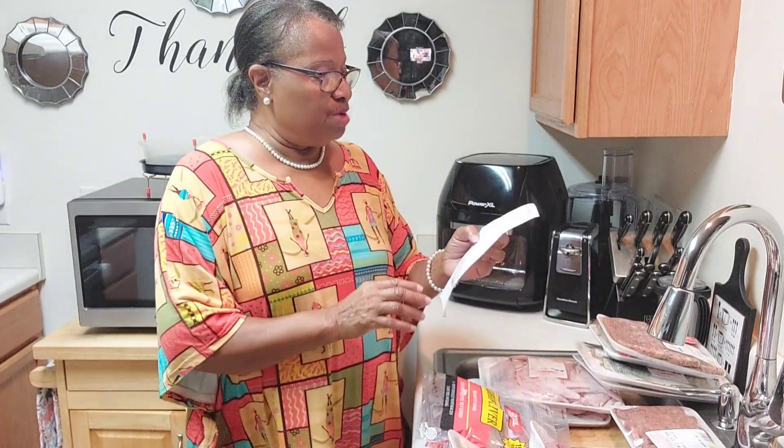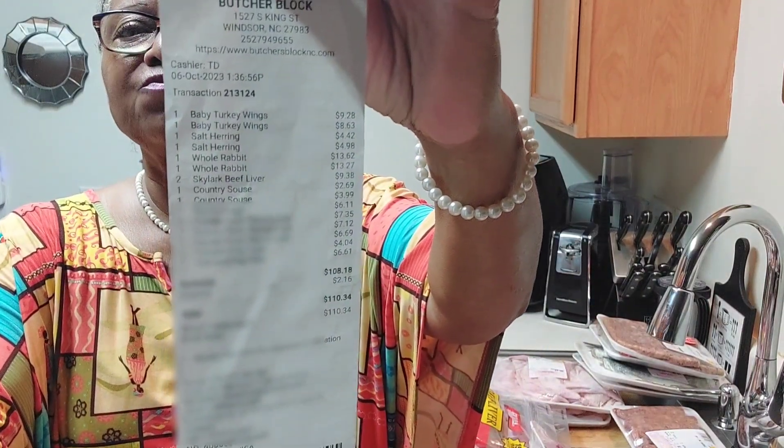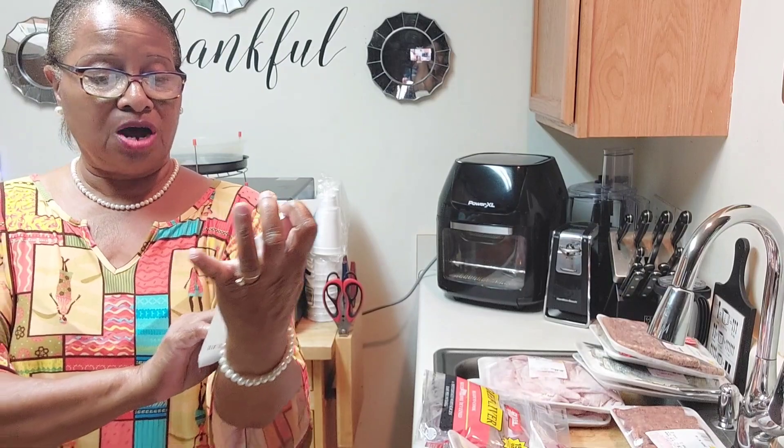That's it, guys. Now you know where I go and purchase my fresh meat — from the Butcher Block in Windsor, North Carolina. My meats came to $110.34. I'm glad to take you along on this little journey, and I thank you so very much for tuning in, subscribing, commenting, and ringing that notification bell. Don't forget — and as always, remember this: to God be the glory. Bye, love you all. See you on the next one.